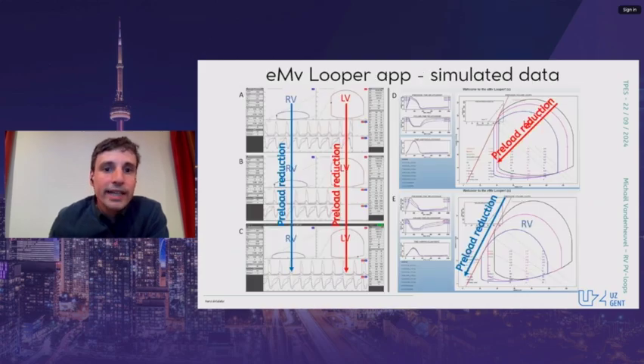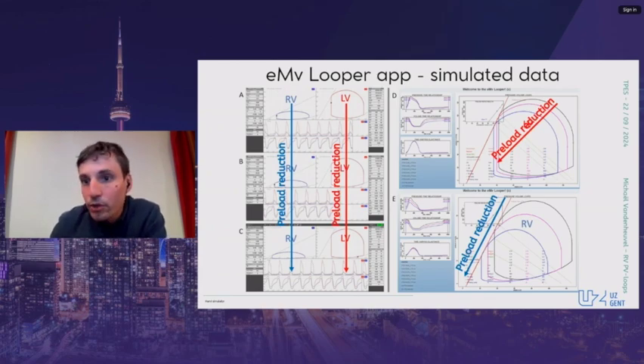We compared the performance of our application with a dataset from the well-known Harvey simulator. Both the LV and RV parameters were identical when we imported the Harvey data into our own application.